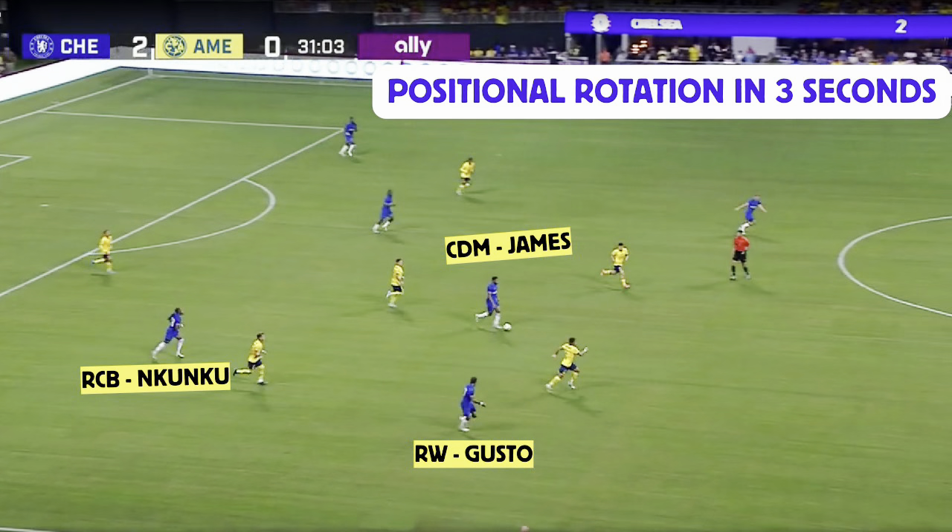Malo Gusto read the room — he saw Reese James looking to attack the space that he was in, so he got out of the way. It's about creating space for your teammates. Malo Gusto saw it and moved to the right-hand side, but Kunku was already there. Game understanding, teammates understanding — so Kunku looked at the whole situation and went in behind to occupy the right side position.